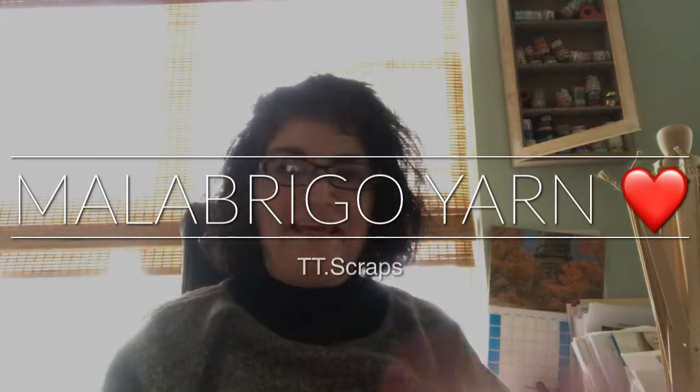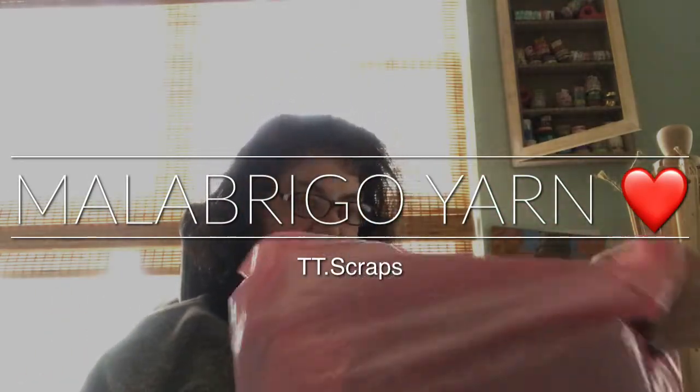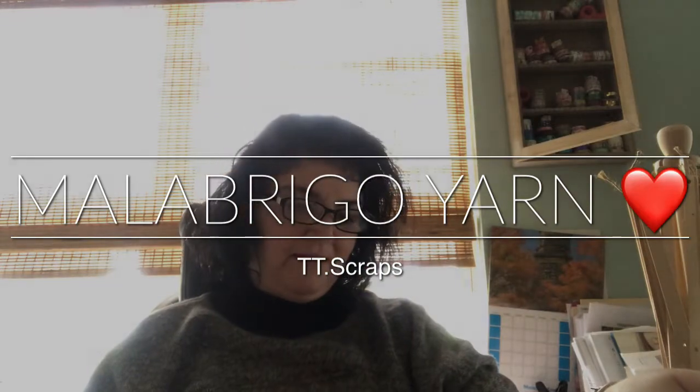Hi everyone, it's Tammy and I have a package here. It doesn't say who it's from but I think it's from Love Knitting. I hope it's from them because I ordered some yarn.